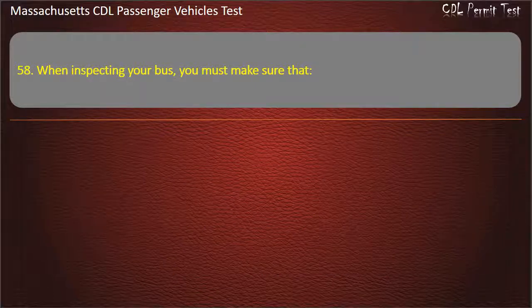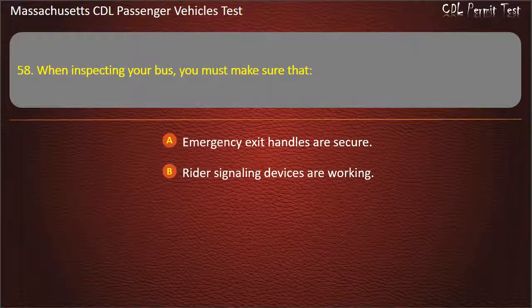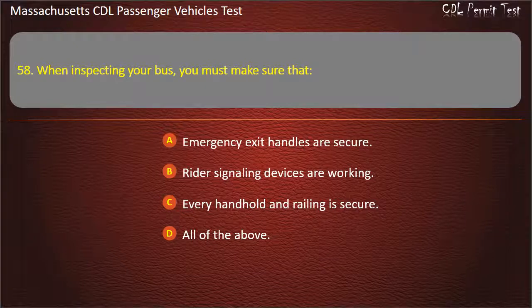Question 58: When inspecting your bus, you must make sure that — emergency exit handles are secure, rider signaling devices are working, every handhold and railing is secure, or all of the above. Answer: All of the above.